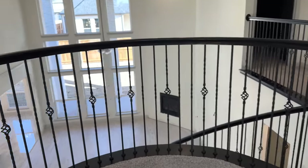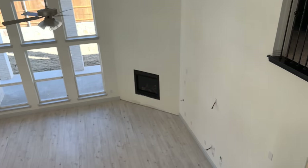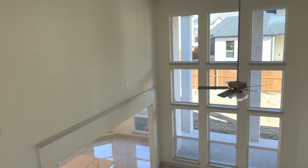This is the view from the game room — I love this view. I can't wait until it's furnished; it's going to be so beautiful.